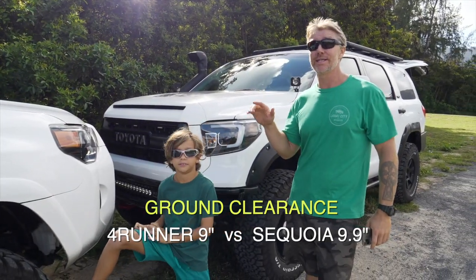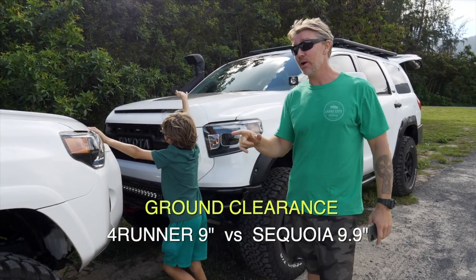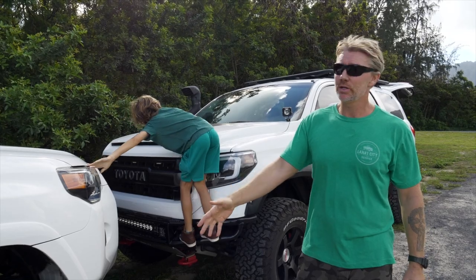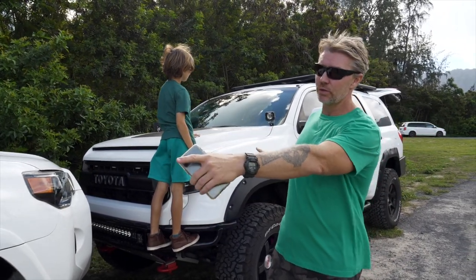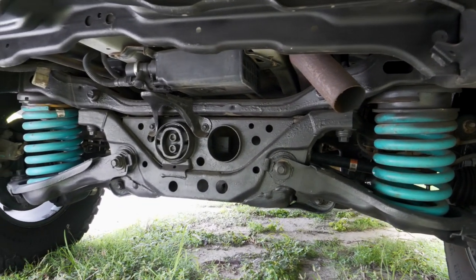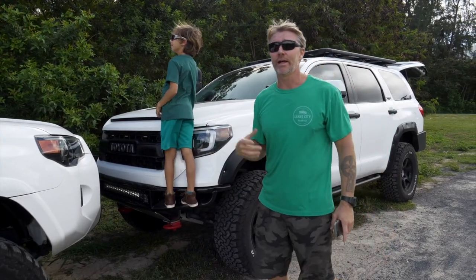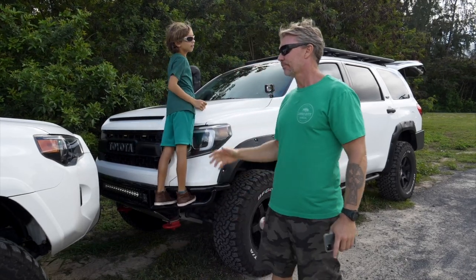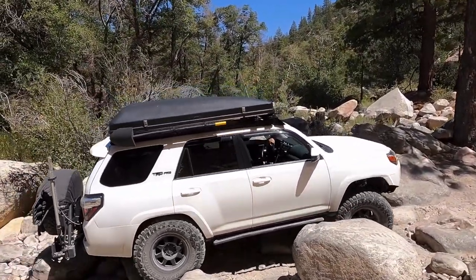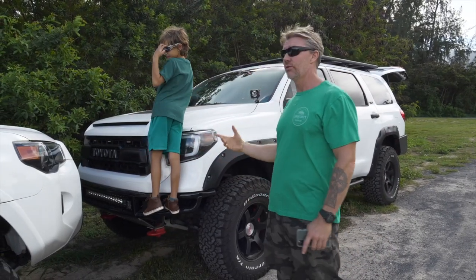Stock ground clearance on the 4Runner is 9 inches; stock on the Sequoia is 9.9 inches — about an inch more. Part of that is because the Sequoia has an Independent Rear Suspension (IRS), which is very unique. Both have IFS up front. The rear is where it differs: the 4Runner has a solid rear axle while the Sequoia has IRS. Even the Land Cruiser is still a straight axle in the back. The Sequoia also has a center differential lock, 4-high, and 4-low.